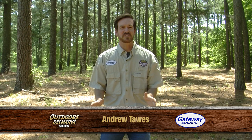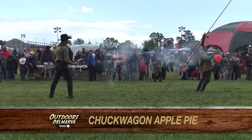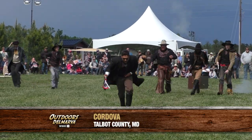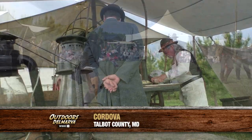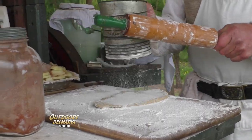We here at Outdoors Delmarva are fascinated by living history, and we met up with a Wild West reenactor who satisfied our appetite for learning. At the Wild West Show and Rodeo over the weekend in Cordova, Maryland, we found out the most popular hangout for cowboys was where they kept the vittles.